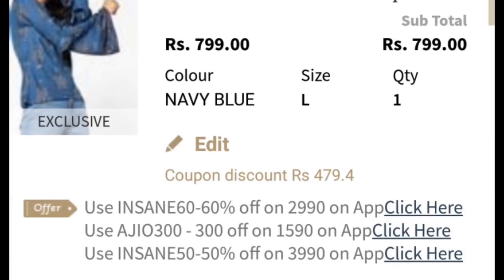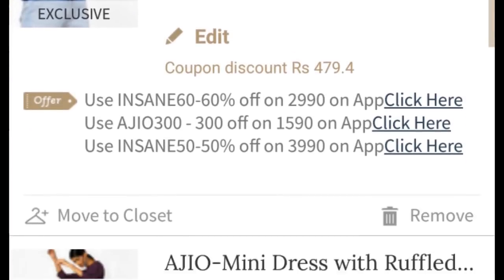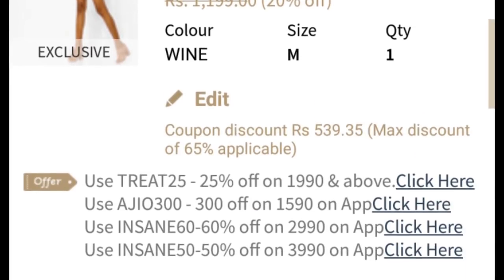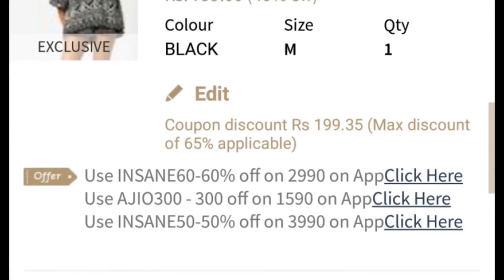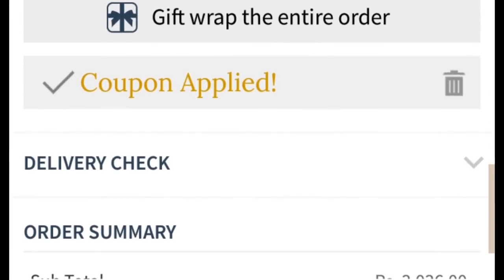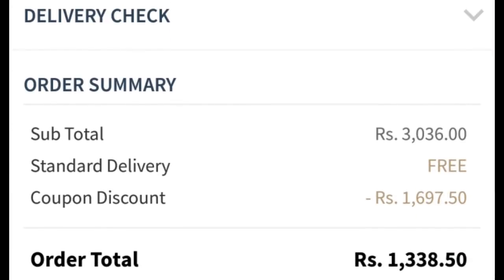So guys this is what my bill actually looks like. I got 60% off on all of these things. In the end my bill is around 3,036 rupees on which I got a discount of 1,600-something, and the total bill amounts to 1,338 rupees — which is really affordable for four pieces.